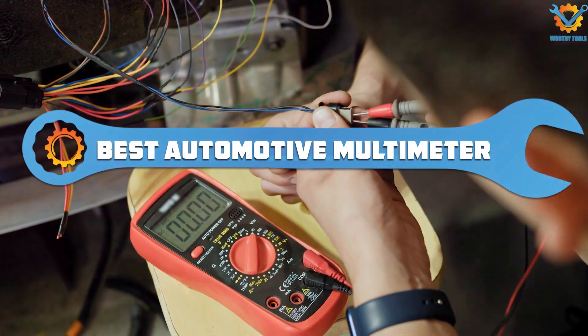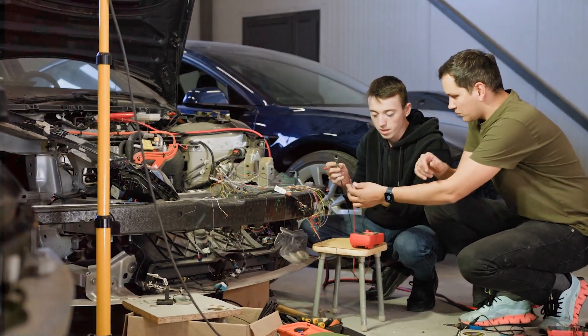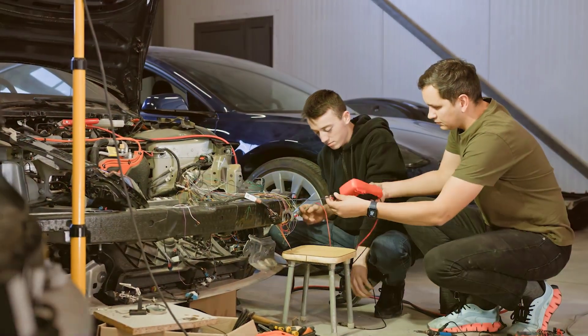In this video, we'll explore the 7 best automotive multimeters that stand out for their accuracy, durability, and features, ensuring you have the perfect tool for your needs.